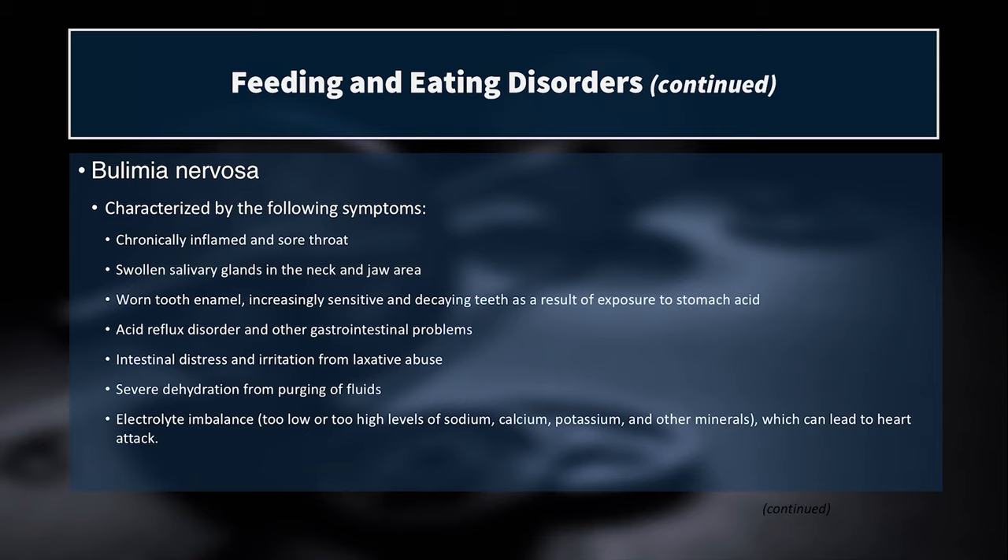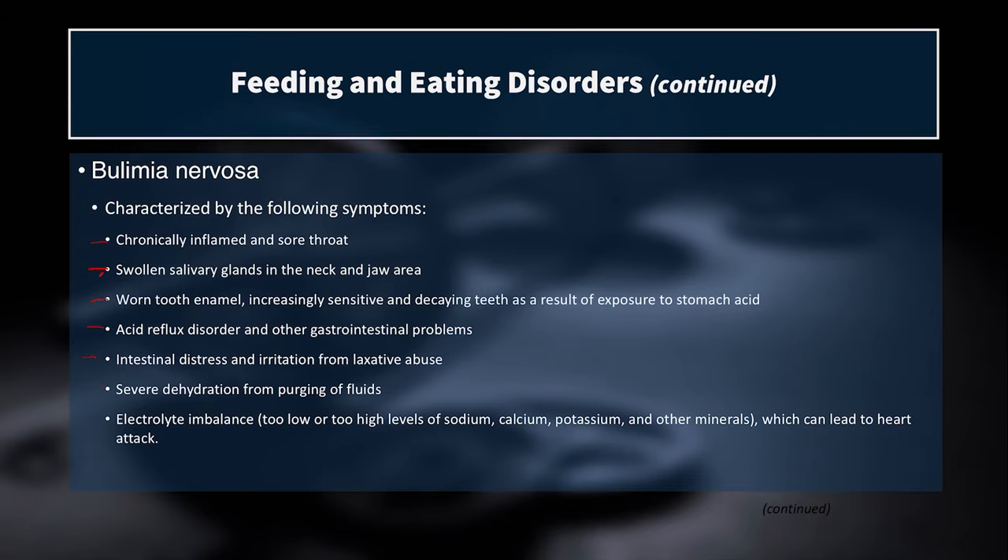Bulimia can lead to a chronically inflamed and sore throat from stomach acid being regurgitated, swollen salivary glands in the neck and jaw area, worn tooth enamel, sensitive and decaying teeth, sensitive gums, acid reflux disorder, other GI problems, and intestinal distress or irritation from laxative abuse. Severe dehydration from purging fluids and electrolyte imbalances — too low or too high levels of sodium, calcium, potassium, or other minerals — are also common consequences.